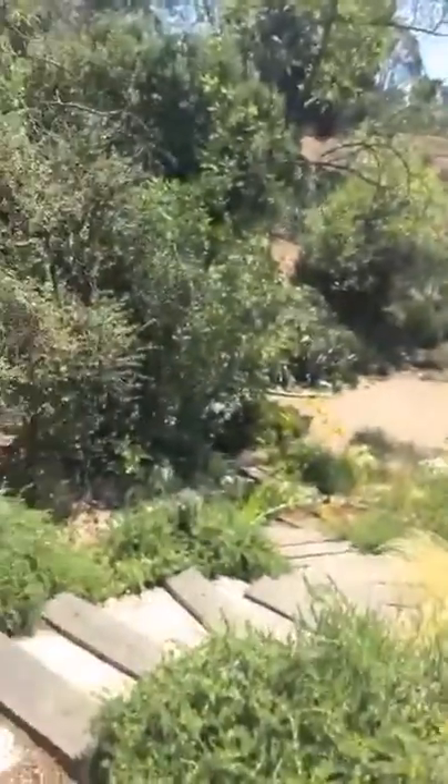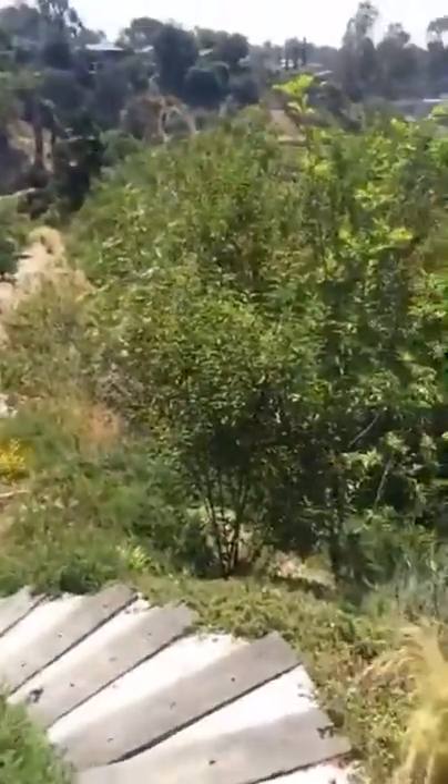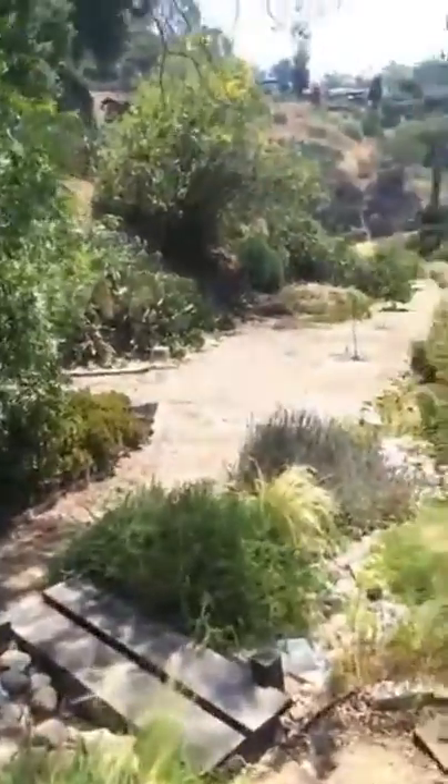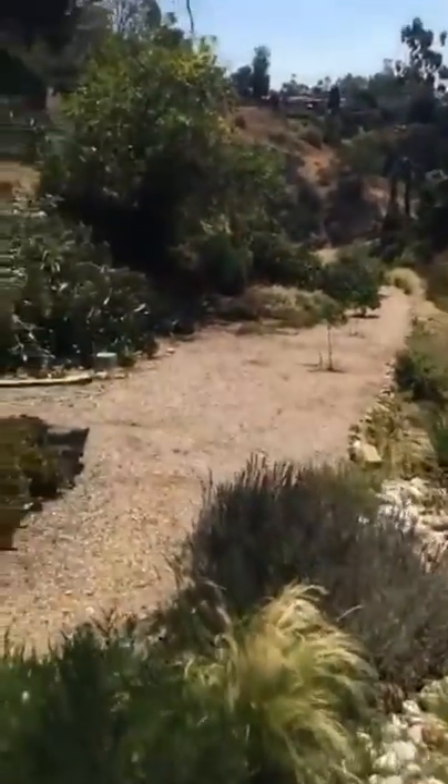This is called Eagle Rock, California, and we're about 15 minutes from downtown LA, but it sure does not feel like it. It's super quiet, and there's tons of wildlife around here. We always see coyotes, we've seen some bobcats, raccoons, skunks.